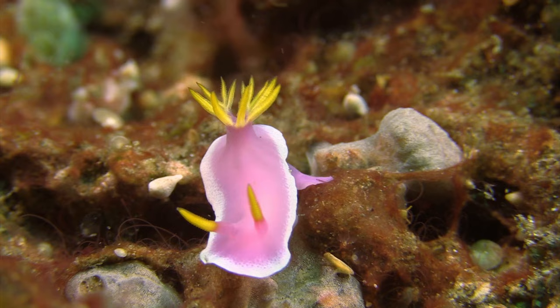I've heard that sea slugs can act as indicator species. What is an indicator species? An indicator is an organism that tells you something about the health of your environment, and the reason we use sea slugs as indicators is because they have a couple of really important traits.